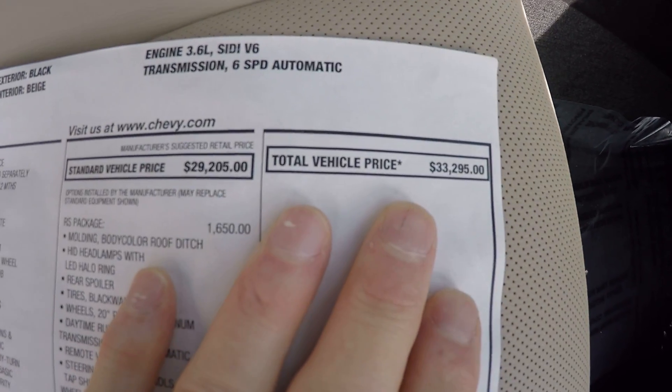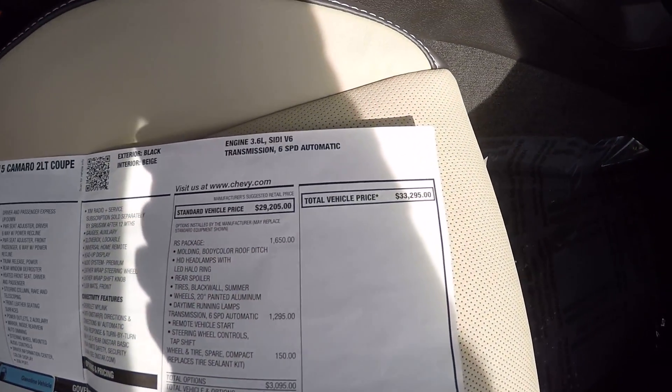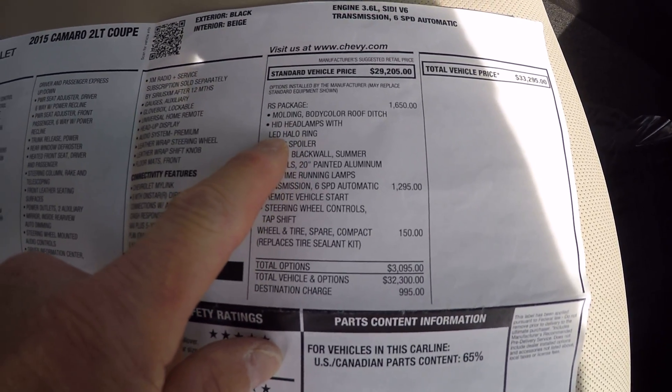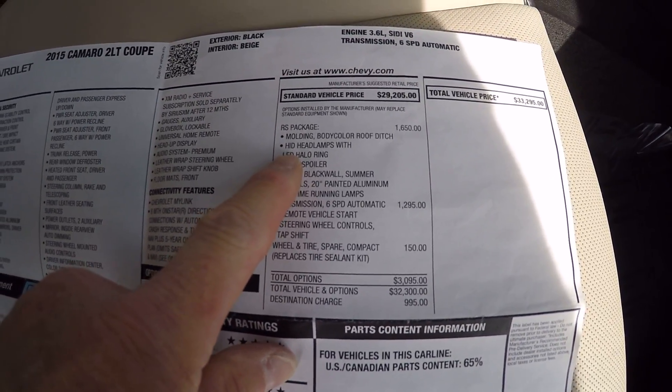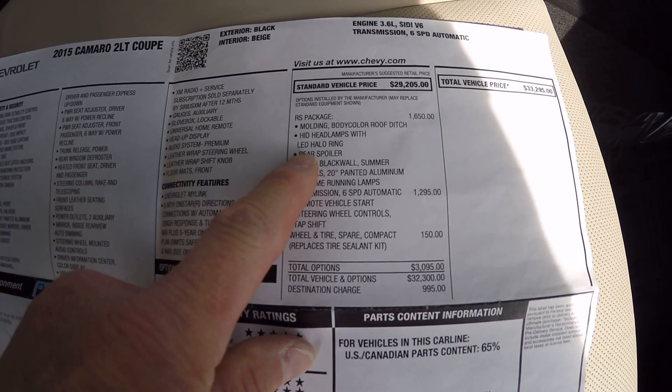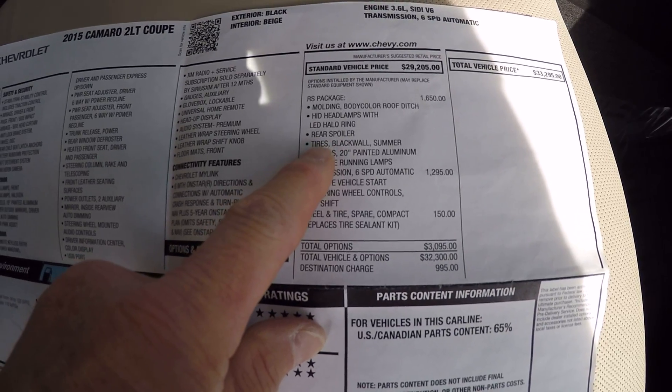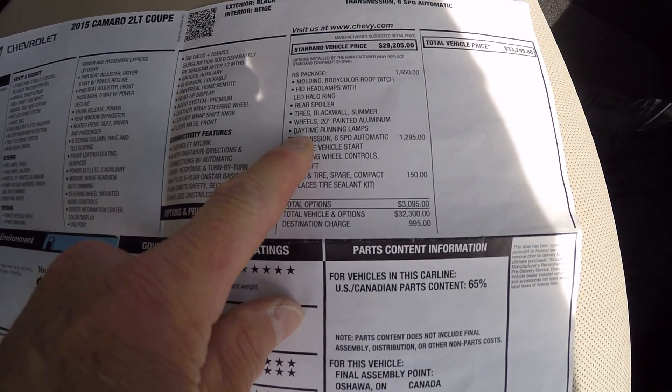It has the RS package, which gives you the body color molding, high-intensity bright headlamps, LED halo rings around the headlamps, a rear spoiler, and the Tire Blackwell summer tires.